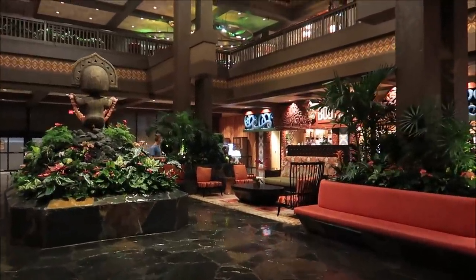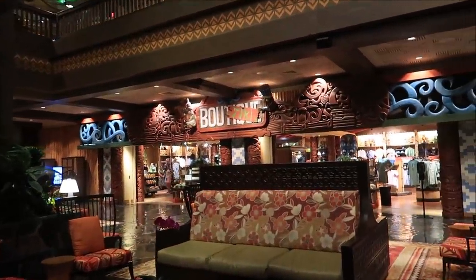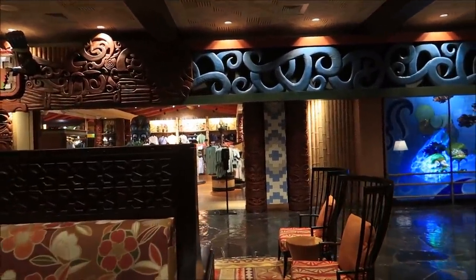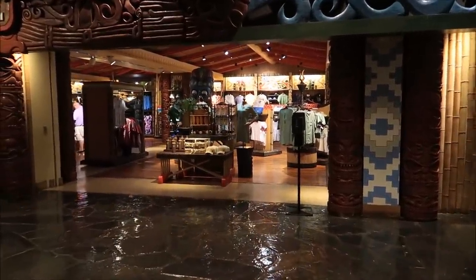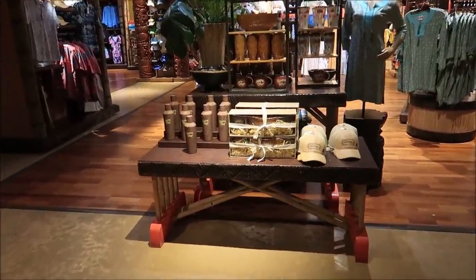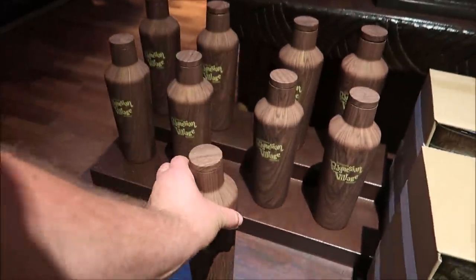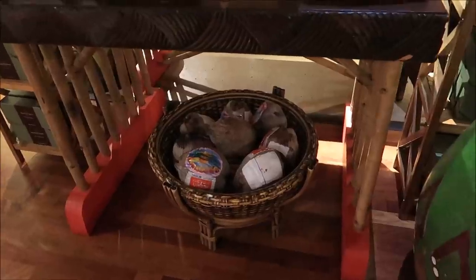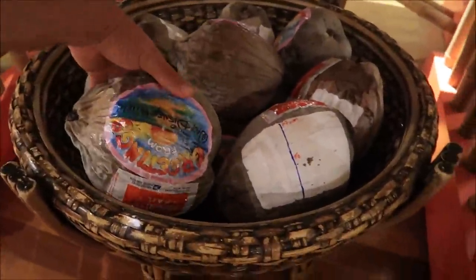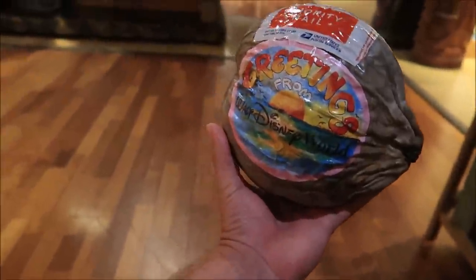I wanted to run down to the boutique to see if they have any Polynesian fedoras — they sold out and the ones I had got ruined — but it looks like a negative. They do have the Trader Sam's chip bowl set, which is very popular, and what look like new Corksicle items I haven't seen before. They've also got coconuts back — you can actually mail someone a coconut from Walt Disney World. You write their address on it and it ships priority mail just like that.